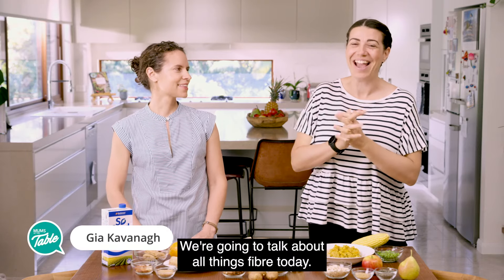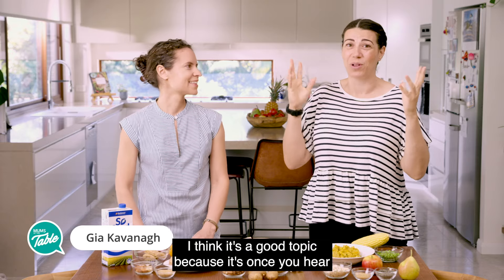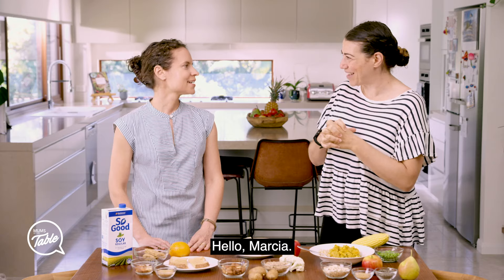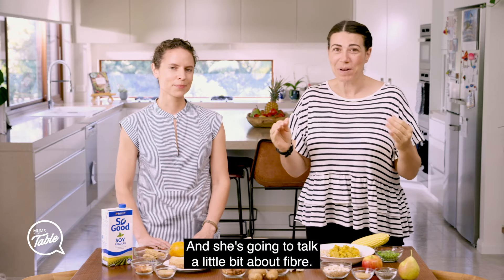We're going to talk about all things fibre today. I think it's a good topic because it's one you hear a lot — eat more fibre. We're here with Marcia, our dietitian. Hello Marcia. Hi Gia. And she's going to talk a little bit about fibre.